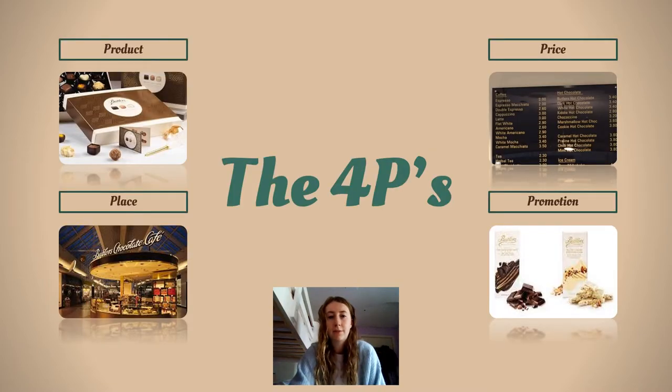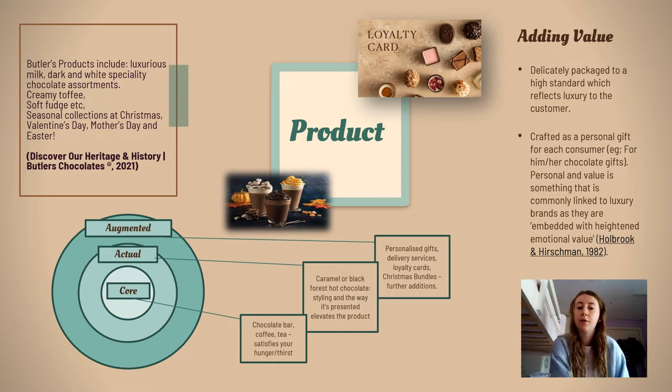I'm going to start by giving a brief description of Butler's product and price. As we all know, Butler's specialise in selling products such as hot chocolates, tea, coffee, chocolate assortments and much more, but how can these products add value to the customer?